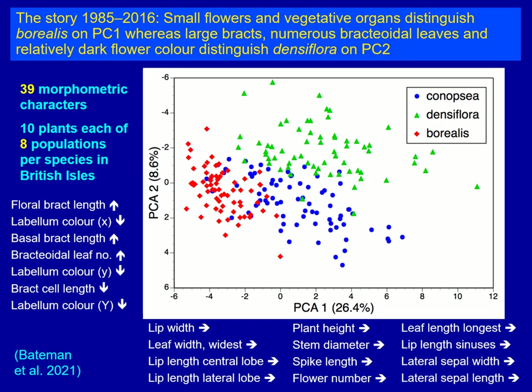If we look at the two axes to see which characters are contributing most to separating the species, and we look at the first horizontal axis, we can see that Borealis is being separated from the other two species because it has a narrower lip, narrower leaves, a shorter lip, shorter plants, narrower stems, and so forth — basically a smaller plant in all its parts.